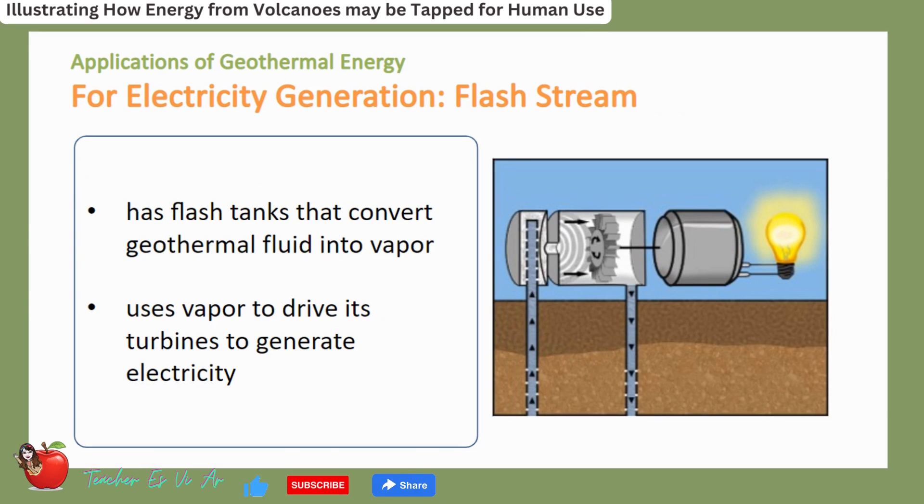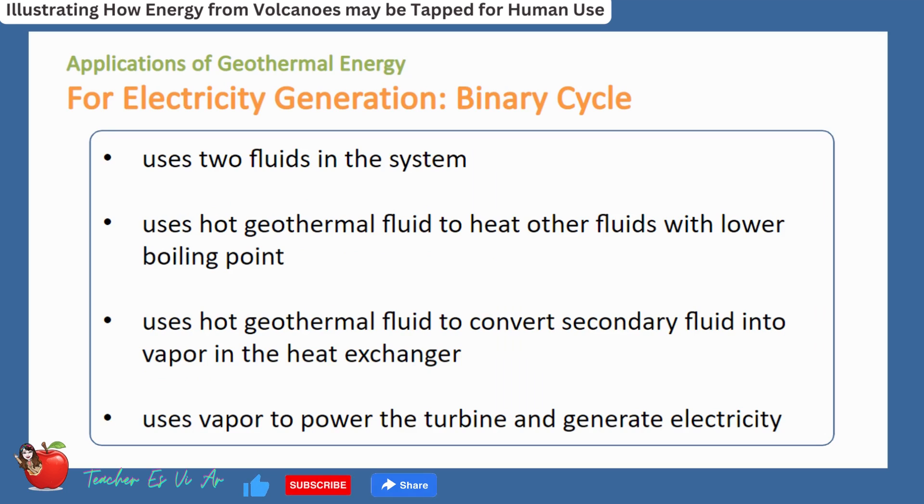A flash steam power plant has flash tanks that convert the geothermal fluid into vapor, which is then used to drive its turbines and generate electricity. A binary cycle power plant uses two fluids in the system: it uses hot geothermal fluid to heat a secondary fluid with a lower boiling point, converting it into vapor in a heat exchanger, and then uses that vapor to power the turbine and generate electricity.